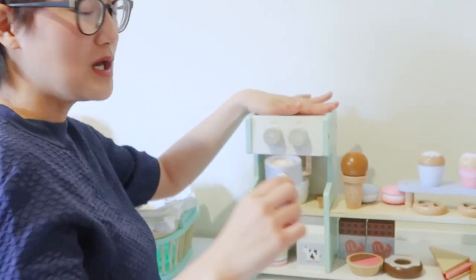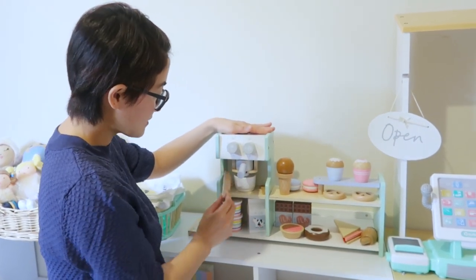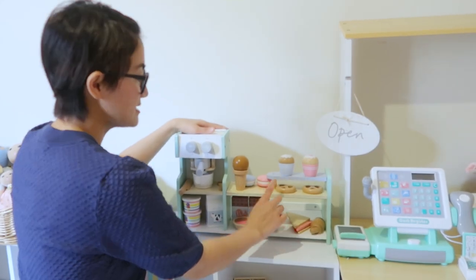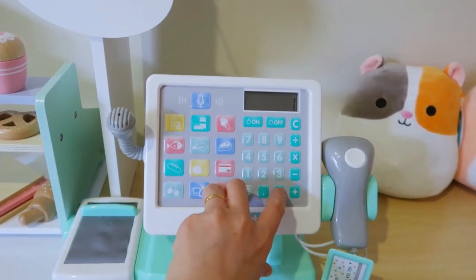So, napikin siya dito, tapos may coffee pad din for coffee, may milk, may ice cream, may naniligaw na knife, and may mga sweets. And gusto-gusto rin ka ni Amara ng donuts, na pretzels, and dito naman sa side na toys yung kanya cash register.